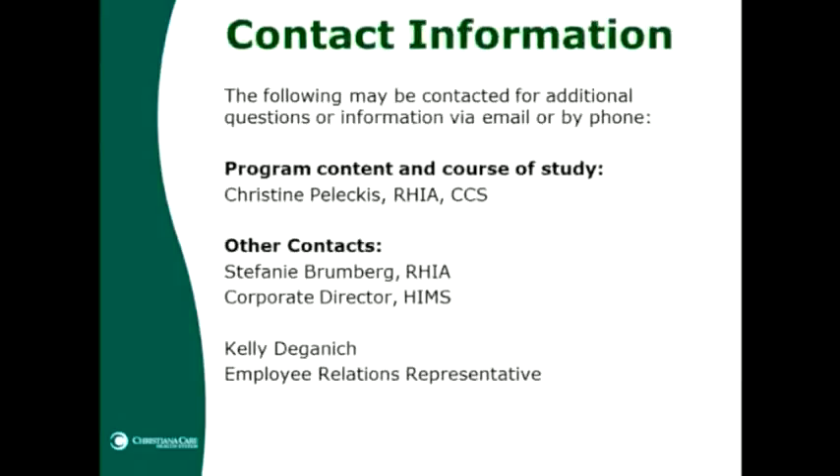This is our contact information. If you have questions about the program content or course of study, please feel free to reach out. If you have other questions about the program, you can reach out to Stephanie Brumberg or to Kelly Daganish, our employee relations representative.